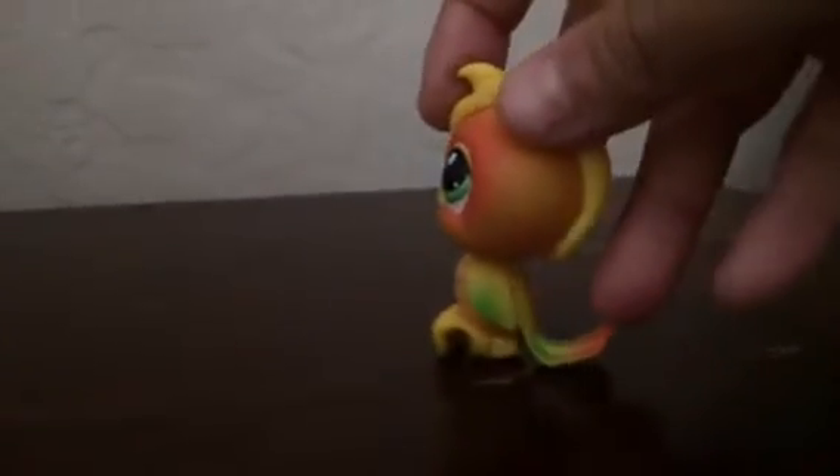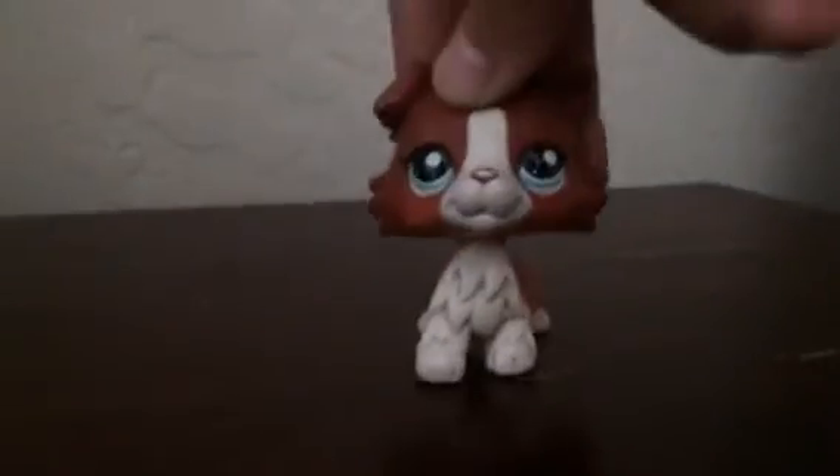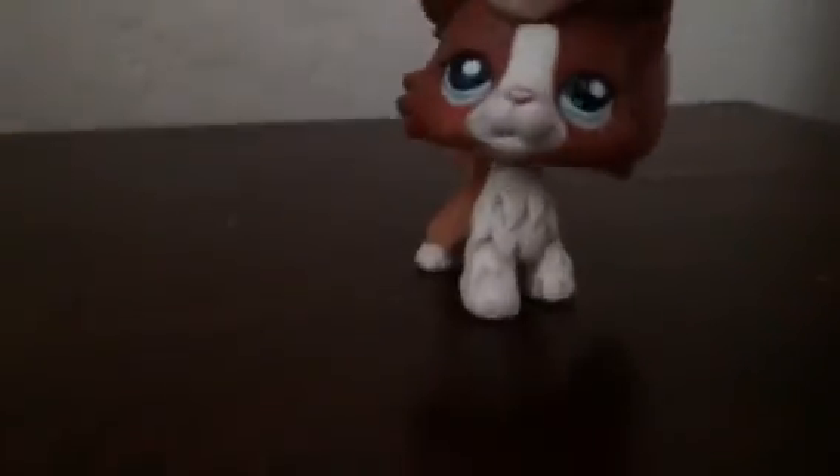Next one is this cute little birdie. My mom has a friend who had a daughter who used to collect LPS, and she found this one. I think it's supposed to be like a lovebird because it has that kind of pattern. I got it yesterday. You can see it has this cute makeup on it. I hope you guys enjoyed this — I'll see you next week, bye!